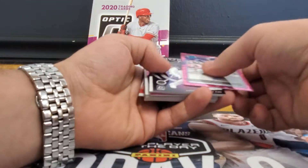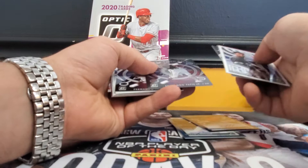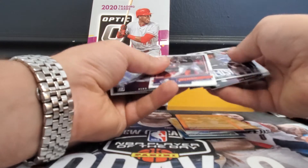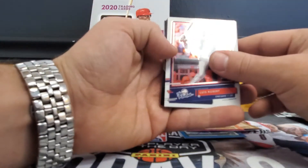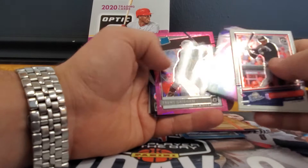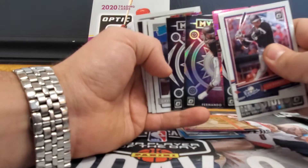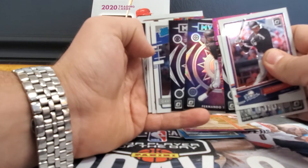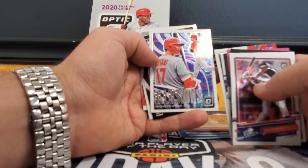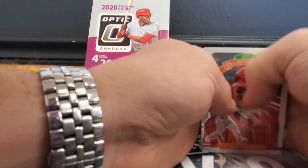So we'll set the autos aside. You have tons of inserts — one insert per pack on this. You have the rookies insert, illusions, mythical, and you get a lot of parallels and silver prisms as well. Can't really tell the silver prism from the silver on that one. Gavin Lux rookie stained glass — I like that insert, it's a new one. Illusions is cool too.